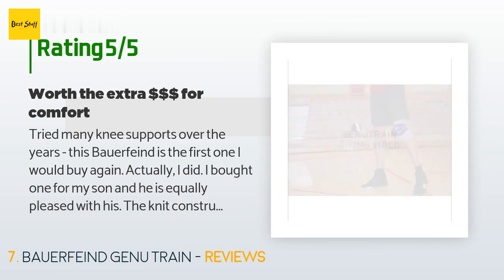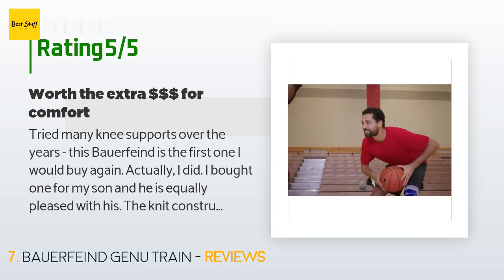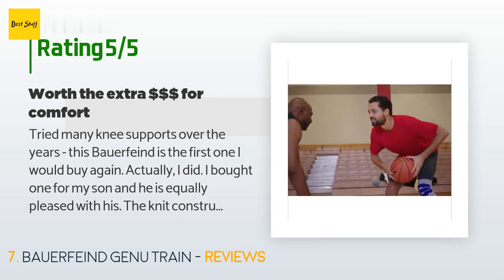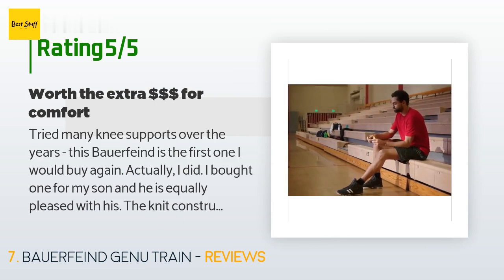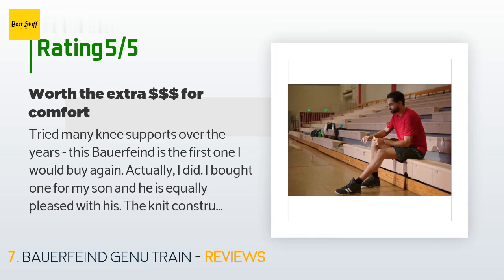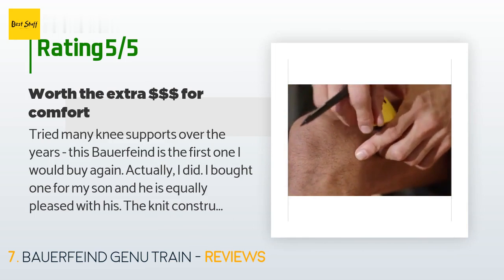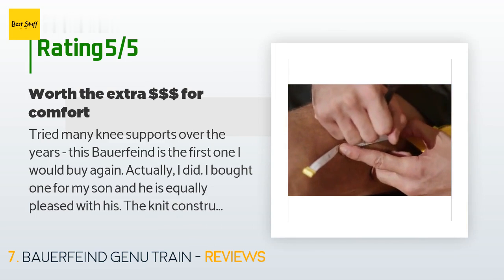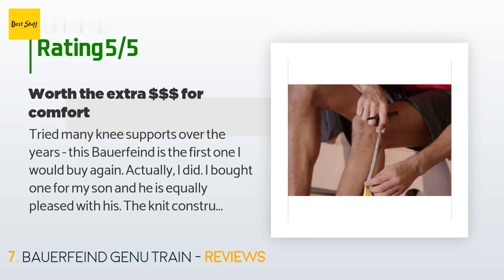A customer said: "Tried many knee supports over the years — this Bauerfeind is the first one I would buy again. Actually, I did — I bought one for my son and he is equally pleased. The knit construction makes it so much more comfortable and allows your knee to breathe, which means it can be worn for hours. Considering that it is not adjustable, it stays in place pretty well even during rigorous activity. Highly recommended for anyone requiring light to moderate support."